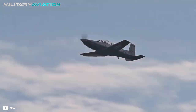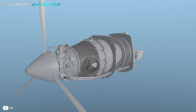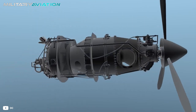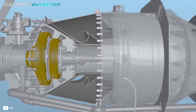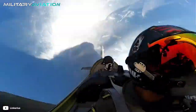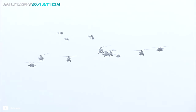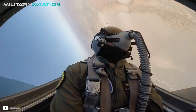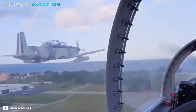The Texan II engine is based on a Pratt & Whitney Canada PT6 S68 turboprop, which generates 1,131 horsepower and allows it to reach a top speed of 586 kilometers per hour, with a cruising speed of 515 kilometers per hour. In terms of resistance, its range is 1,660 kilometers, with a flight ceiling of 9,450 meters.